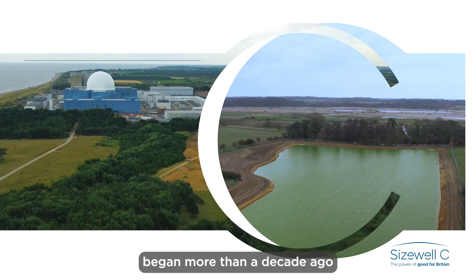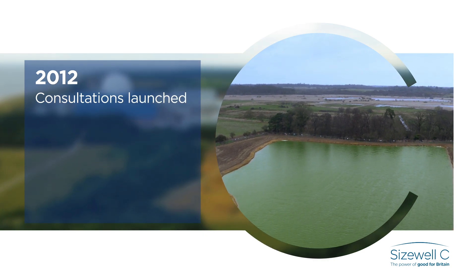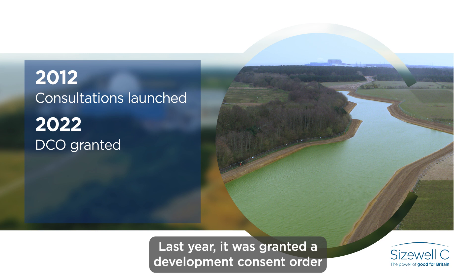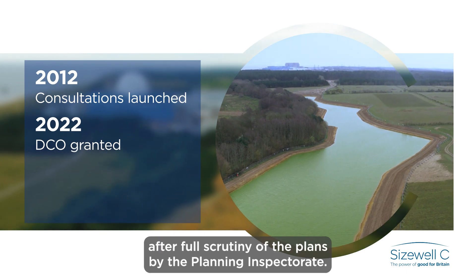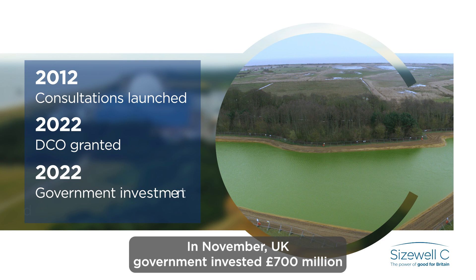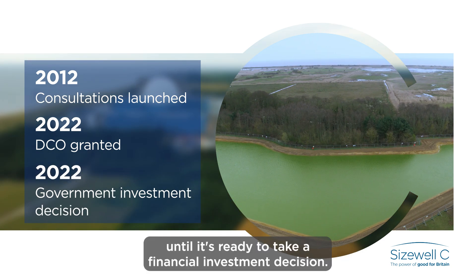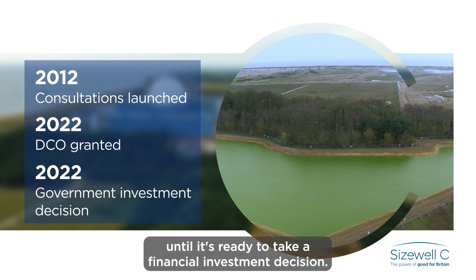Planning for Sizewell C began more than a decade ago when the project started consulting local communities. Last year it was granted a development consent order after full scrutiny of the plans by the planning inspectorate. In November, the UK government invested £700 million in the project to continue its development until it's ready to take a financial investment decision.